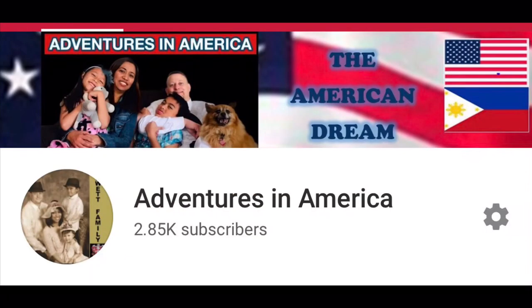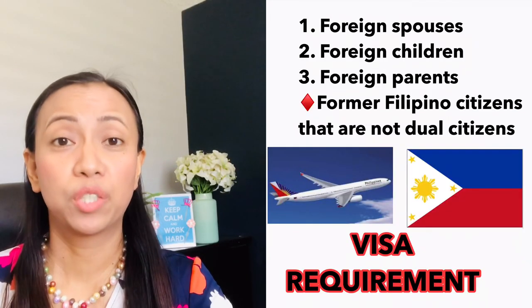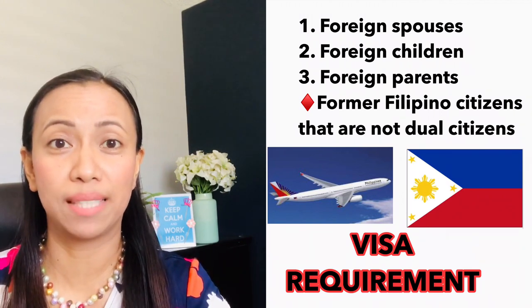Hi guys, how are you today? Welcome back to my channel, Adventures in America. Today we're going to talk about the visa requirements for foreign spouses, children, or parents of a Filipino national who is traveling to the Philippines.